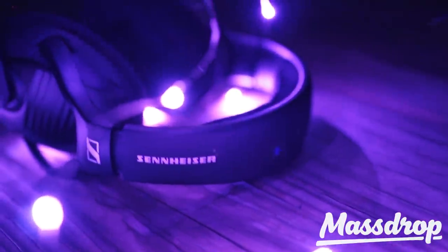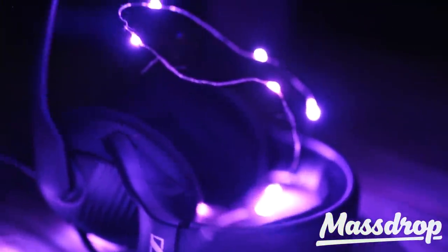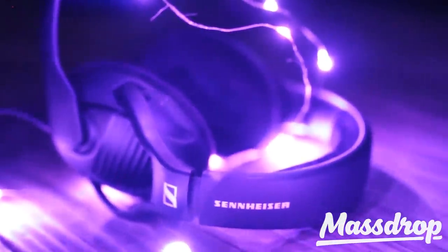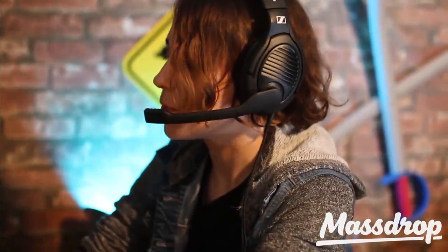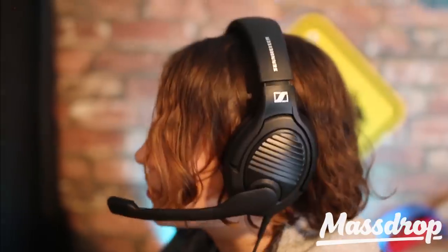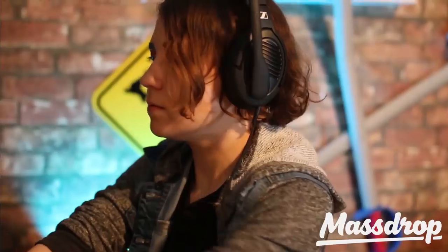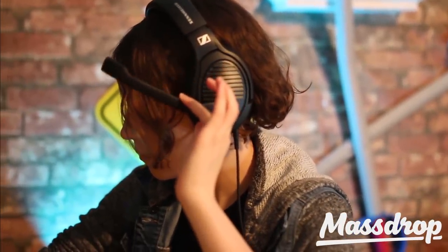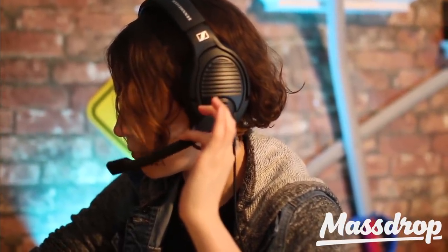This pair is an open-back headset, which means you can hear everything that's happening in your environment. That is beneficial for multiple reasons, like not missing any conversations or someone calling you on the team. I use the microphone for a lot of phone calls and for game chat, which means I can hear what I'm saying. With an open-back design and a much wider soundstage, your audio environment inside the game is expanded, especially if you're playing an RPG or open-world game.